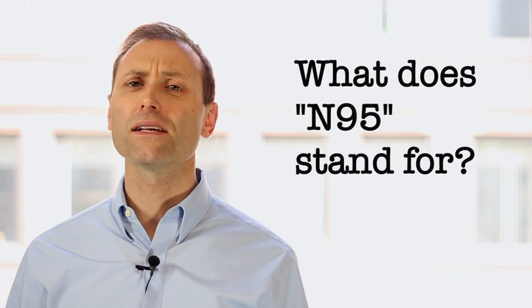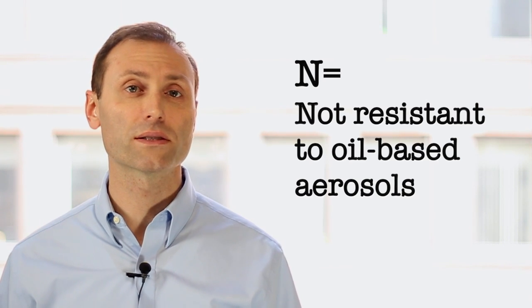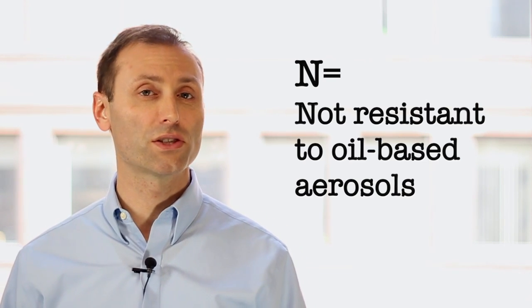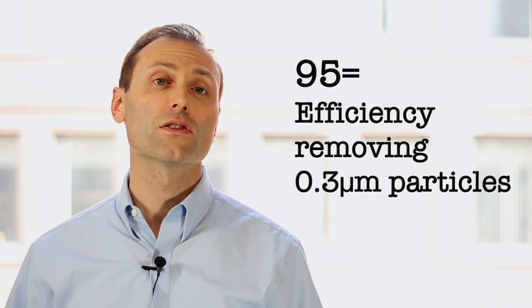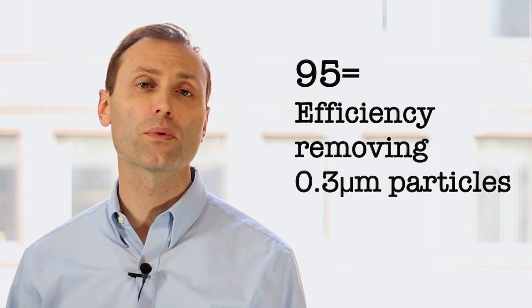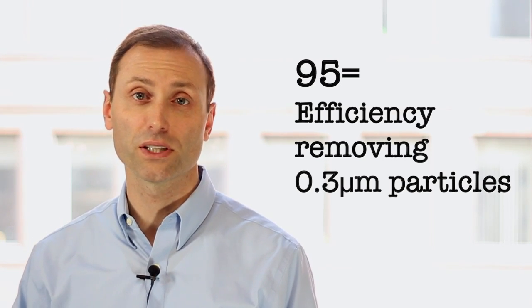So what does N95 stand for? The N represents a filter series that signifies it's not resistant to oil-based aerosols, such as lubricants and cutting fluids. Unless you're getting exposed to oils, the N series is just fine. Otherwise, use an R or P series filter. The 95 represents the respirator's efficiency when tested with an aerosol having a mass-mean aerodynamic diameter of about 0.3 micrometers, which is the most penetrating particle size range for most filters.